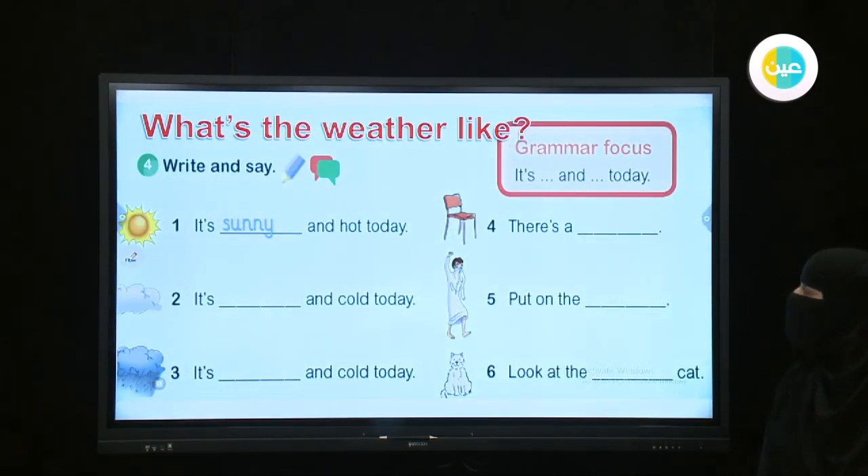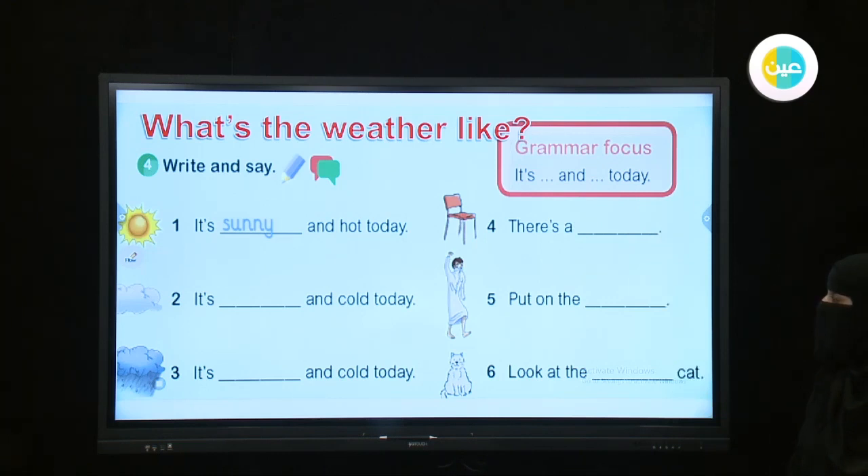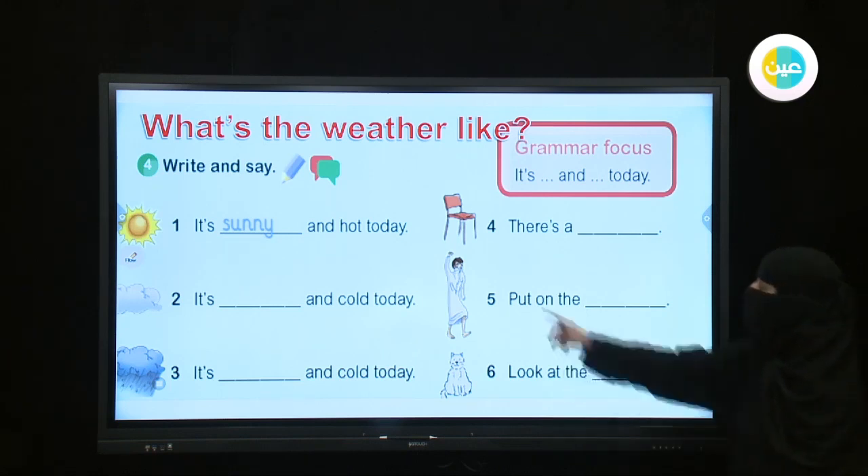Now I will ask you: what is the weather like? You are going to say and write: it is ___ and ___ today. Number one — what can you see? Excellent — it is sunny and hot. Number two — what can you see? It is not sunny; it is cloudy. We can see clouds — it's cloudy and cold today. Number three — what can you see? Good — it is rainy and cold today.